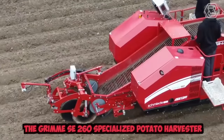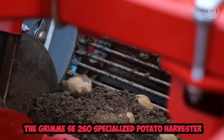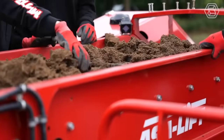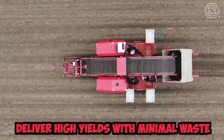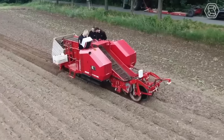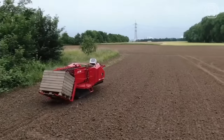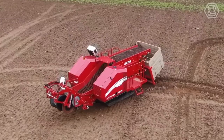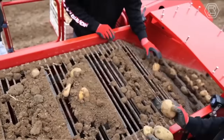The Grimm SC-260 is a specialized potato harvester designed to efficiently and effectively harvest potatoes on a large scale. This powerful machine is built to handle tough conditions and deliver high yields with minimal waste. It is also highly customizable, with advanced monitoring systems, variable speed controls, and specialized picking heads for different potato varieties.